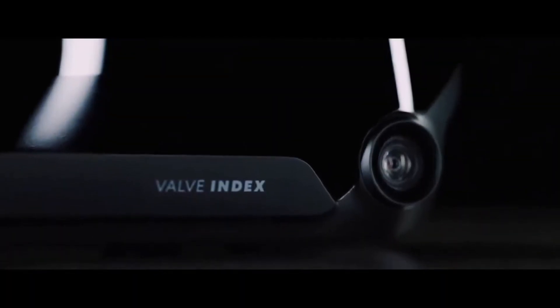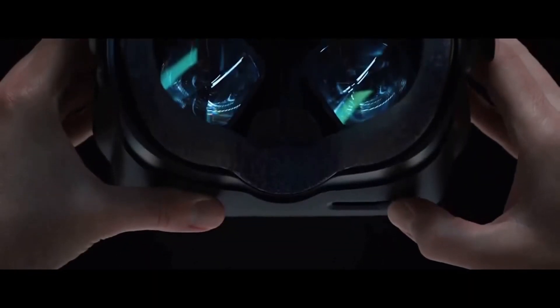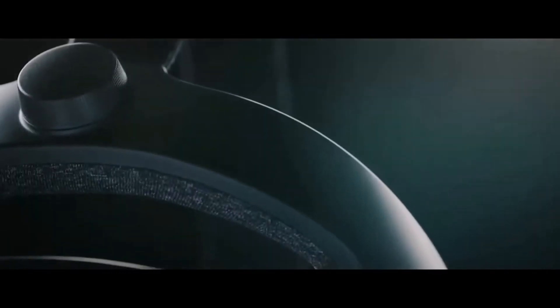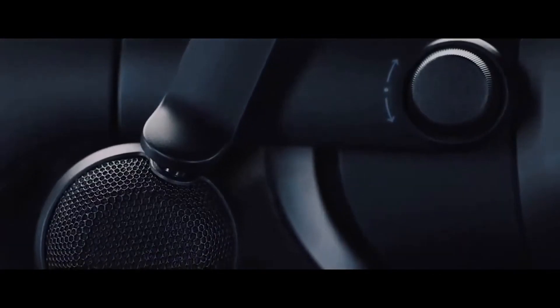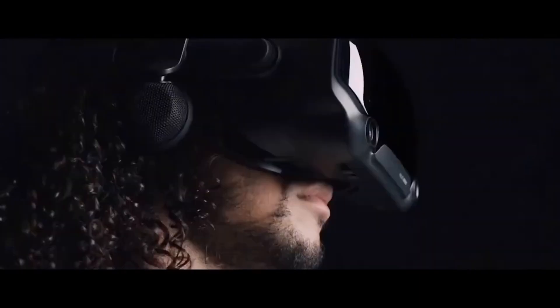Number 4: the Valve Index 2. Building upon the massive success of its predecessor, the Valve Index 2 was poised to redefine the VR landscape with groundbreaking advancements. One of the most significant improvements was in its visuals — sporting ultra-high-resolution displays and faster refresh rates, the headset promised to deliver crisp and lifelike visuals, elevating the sense of immersion to new heights.